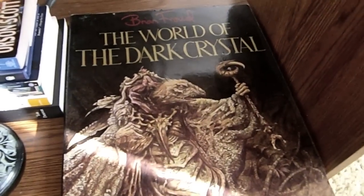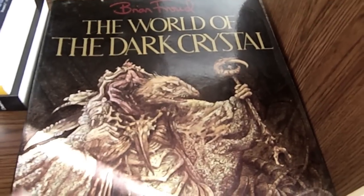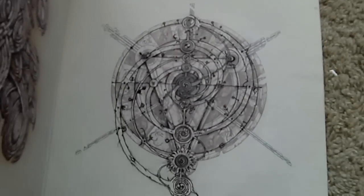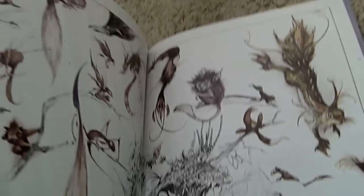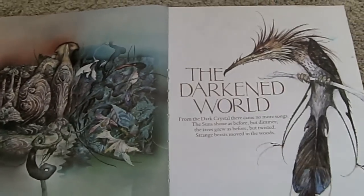And then I also have a Dark Crystal art book. It's called The World of the Dark Crystal, and it's basically full of the concept art for the movie. It's a very beautiful book. It has a bunch of creatures from the world, and I just think it's really, really cool.